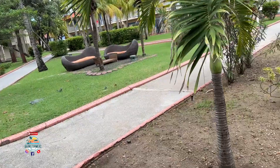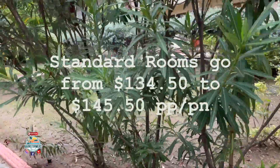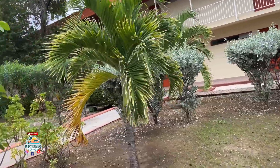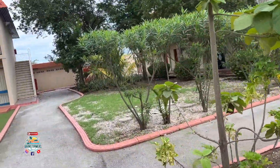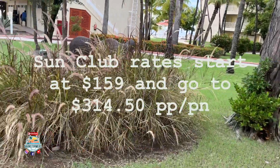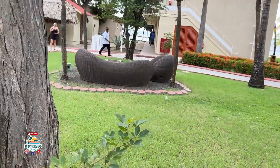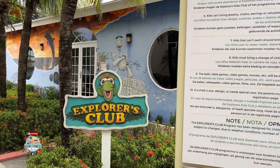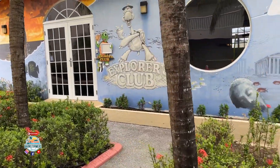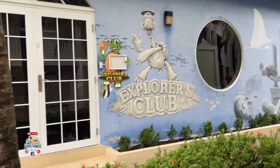This is a family-oriented all-inclusive, so you will see children and children's programs as well. Here's the Explorer's Club — the kids club with activities throughout the day and evening, so parents can have some time together. The kids can have fun, and the adult kids can have fun too, maybe going out for a nice intimate dinner at one of the restaurants here.